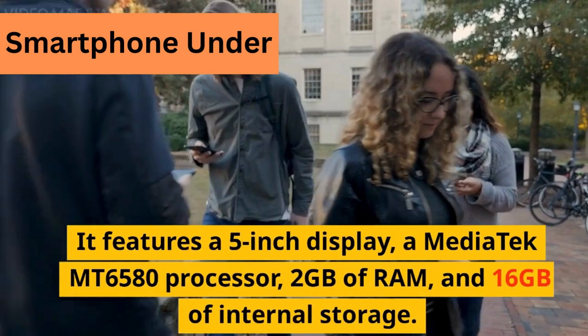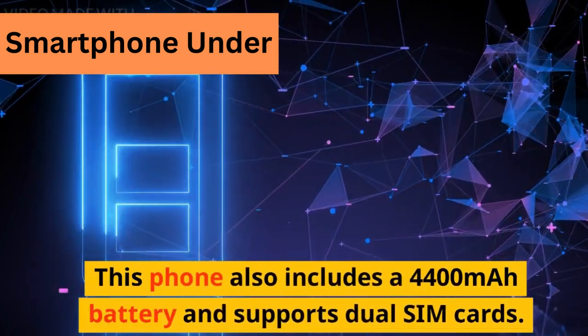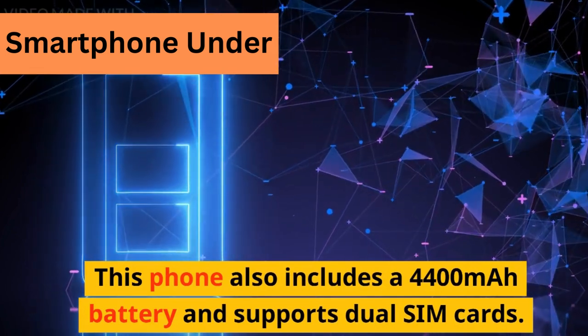It has 2GB of RAM and 16GB of internal storage. This phone also includes a 4,400 mAh battery and supports dual SIM cards.